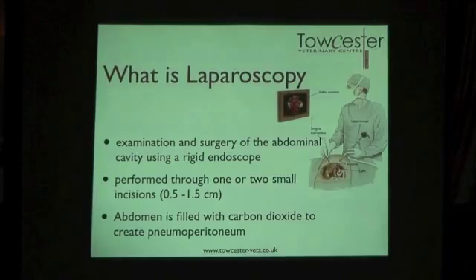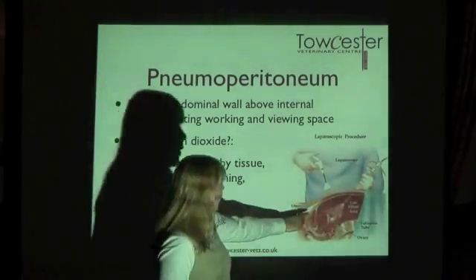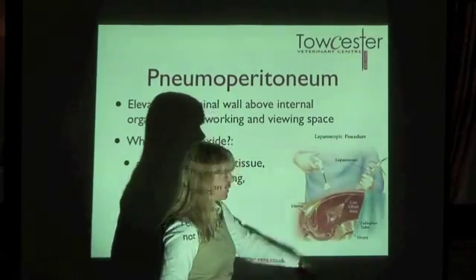Laparoscopy involves looking into the abdominal cavity using a rigid endoscope — essentially a camera — through very small incisions, just enough to get your instruments in. You use maybe one to four little ports along the body. You also put carbon dioxide into the abdomen, which inflates it like a balloon so that the abdominal wall is lifted off the organs and you can see what you're doing. That's called creating a pneumoperitoneum — meaning air in the abdominal cavity.